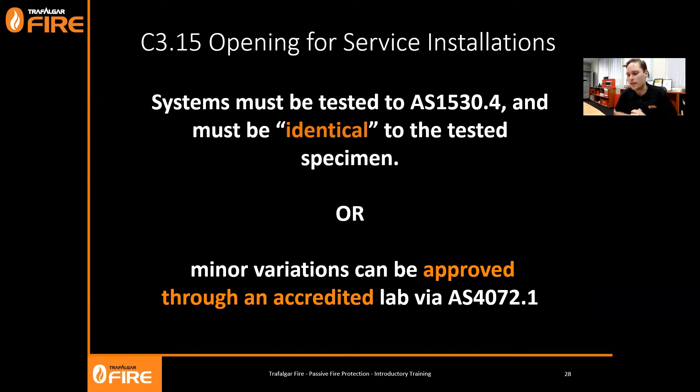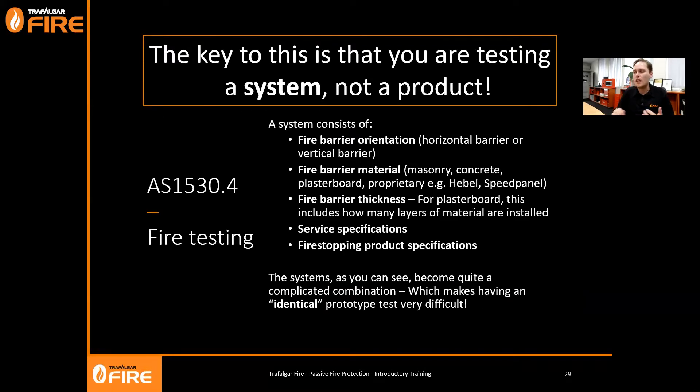Systems must be identical to the tested system, or you can have a minor variation approved through an accredited lab via AS 4072. The key point is we're testing a system, not a product. There's no such thing as a fire-rated product - no fire-rated collar, no fire-rated sealant, no fire-rated box. They're all fire-rated systems. If you seal a copper pipe with a fire-rated sealant it might pass the fire test, but if you use that same sealant on a PVC pipe the pipe will melt away and fail. Just because you do one test with a product doesn't make it a fire-rated product.